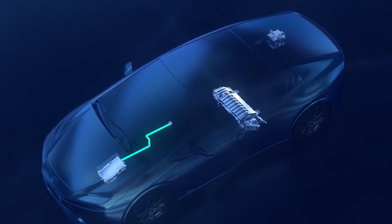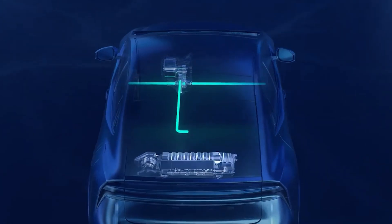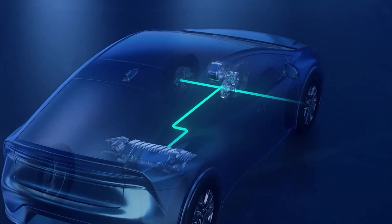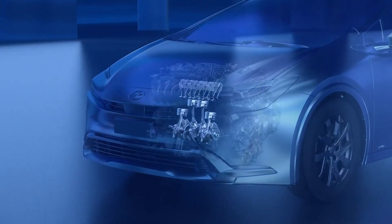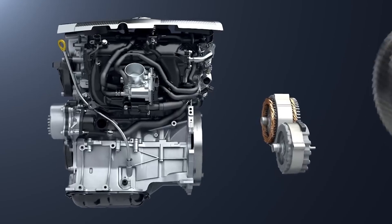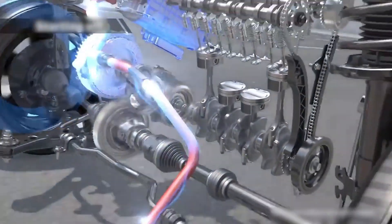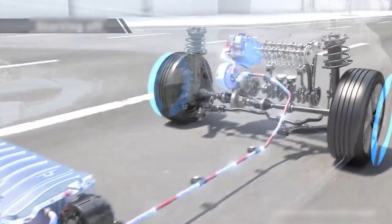To put it simply, a car having two or more power sources is called a hybrid. The majority of hybrid road cars have an electric motor and a standard internal combustion engine, although there are several hybrid setups depending on how these two components interact. Toyota invented the full hybrid system, which employs a gasoline-powered combustion engine and an electric motor that runs on batteries. Both power plants can be utilized independently or in cooperation to operate the car.